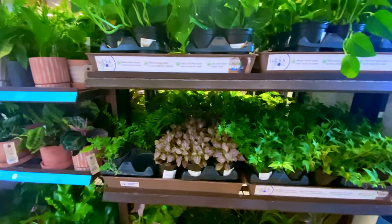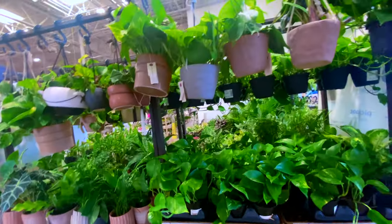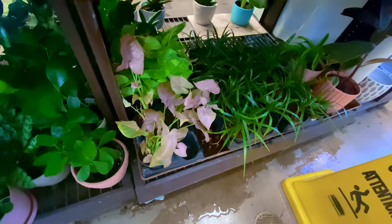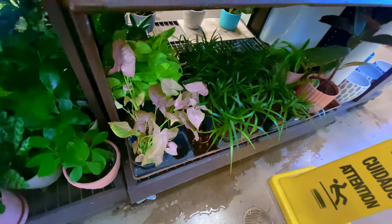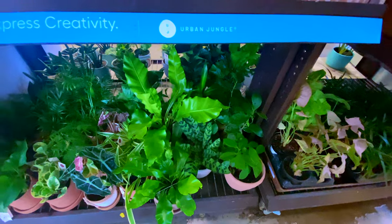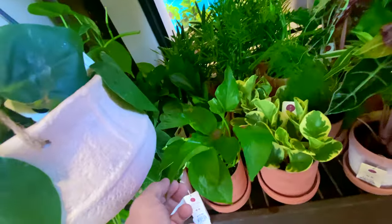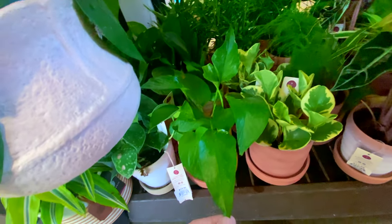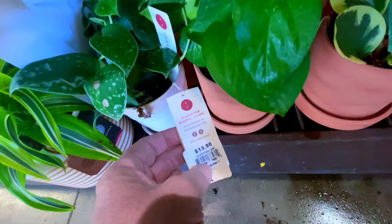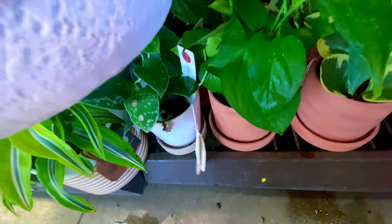Got a bunch of ferns — just the regular plants. Some cute little Pink Blush Syngonium, those are kind of nice. Some ferns down there. Looks like we've got a Rattlesnake Calathea. Looks like a green Epipremnum — I don't know if that's a banana. And a little Scindapsus Argyraeus is hiding over here for $13.98.